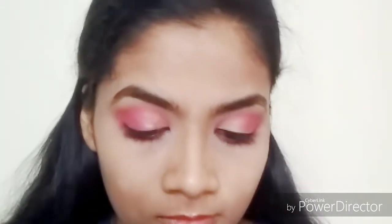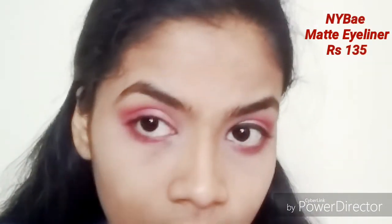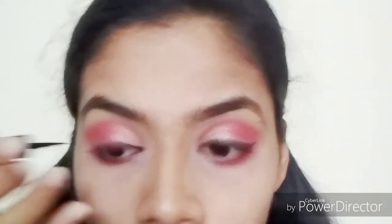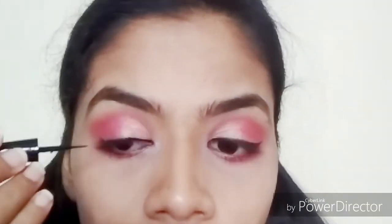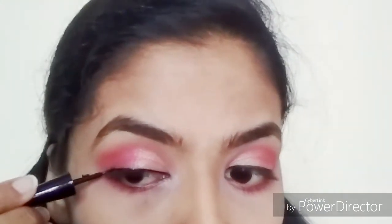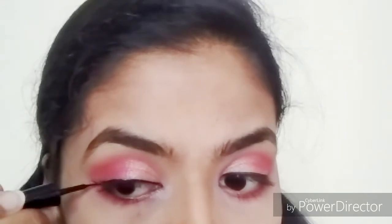Moving on to my eyeliner, this is my recent favorite — the NYB Matte Liquid Eyeliner, priced at 135 rupees. It works brilliantly, stays for a longer time. I've done a complete review of that, so don't forget to watch it.